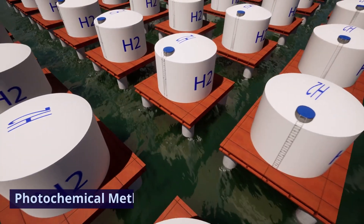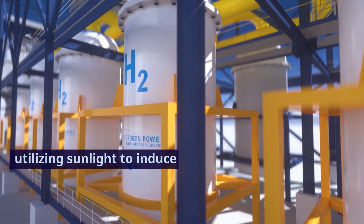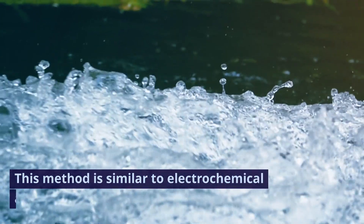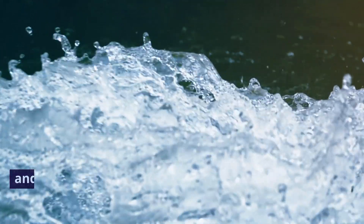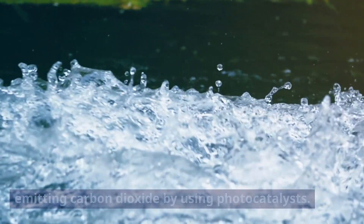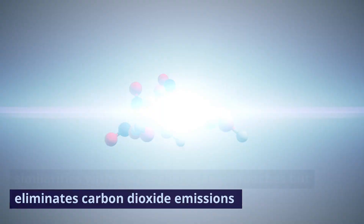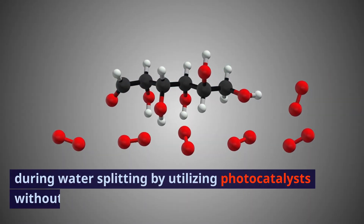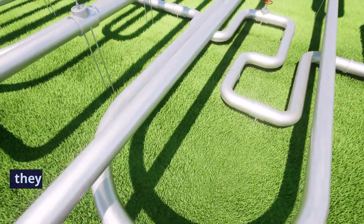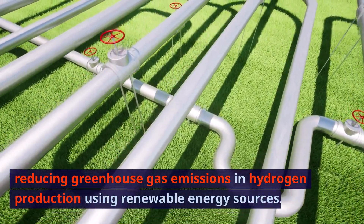4. Photochemical method. Description: advance and deploy solar-driven hydrogen production technology, utilizing sunlight to induce reactions between water and chemical substances for hydrogen production. This method is similar to electrochemical approaches but does not use electrolytes, and during the water splitting process it avoids emitting carbon dioxide by using photocatalysts. Remark: the photochemical method eliminates carbon dioxide emissions during water splitting by utilizing photocatalysts without the need for electrolytes. Each of these methods is considered a promising avenue for enhancing efficiency and reducing greenhouse gas emissions in hydrogen production using renewable energy sources.